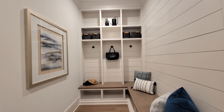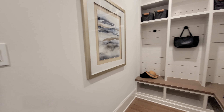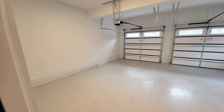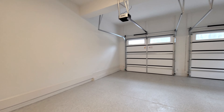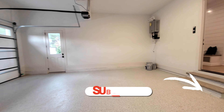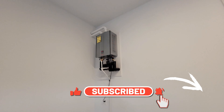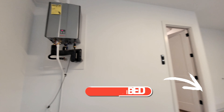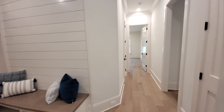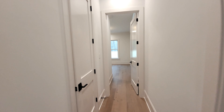Off the garage, we have this cute little mudroom area with built-in shelves and bench seating with a shiplap wall. The garage here is a two-car, two-stall garage with two garage doors and tall ceilings. So if you wanted to create some additional storage and hang shelves from the ceilings, you can do that. This house is on a tankless hot water heater so you'll never run out of hot water. And the garage is equipped with an EV plug as well, so you can plug in your Tesla.